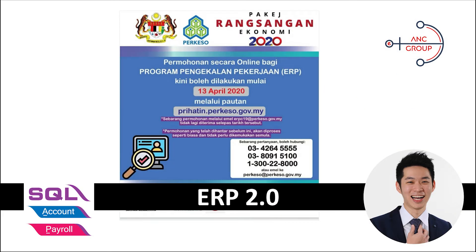Hi, in this video I'm going to teach you how to apply for ERP, Employment Retention Program, $600 per month for your employees. Previously you had to submit the application through email, but now you just need to go to prehatin.perkeso.gov.my to apply. This is effective 13 April 2020.